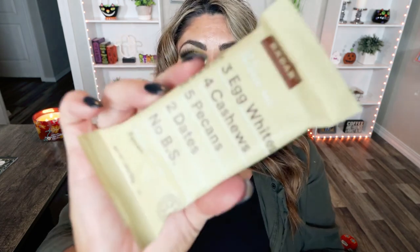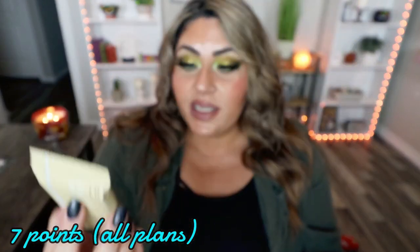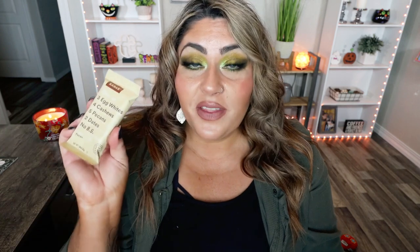The last WW food favorite is the RX Bar in the seasonal limited edition pecan flavor. It contains three egg whites, four cashews, five pecans, two dates, and no BS. It does contain natural flavors, which are the same as artificial flavors, but it's a pretty healthy on-the-go bar. This one is my favorite because it's packed with nuts, keeps me full longer, and has a good amount of fiber and protein. It's limited edition — I bought an entire box from Imperfect Foods, but I've also seen it at Trader Joe's.